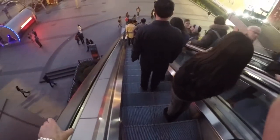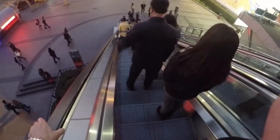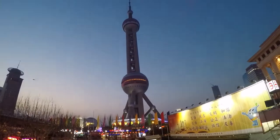Some of my students have called this an elevator. It's not an elevator — it's an escalator. An elevator is the thing I'll be taking when I go up to the top of the Pearl Tower.